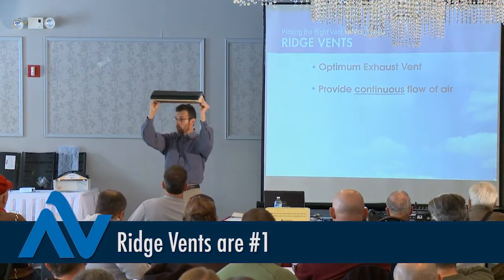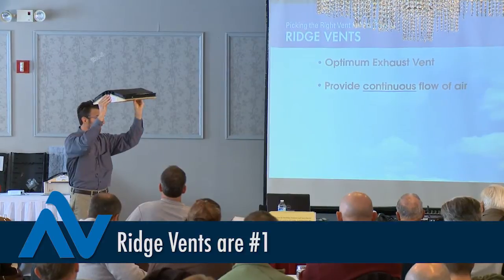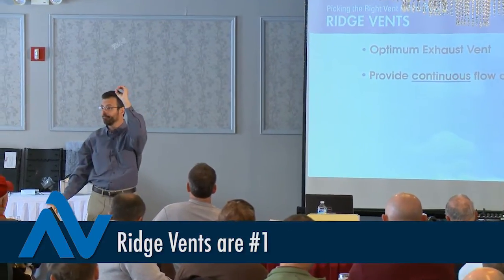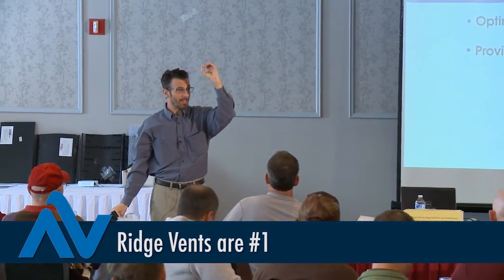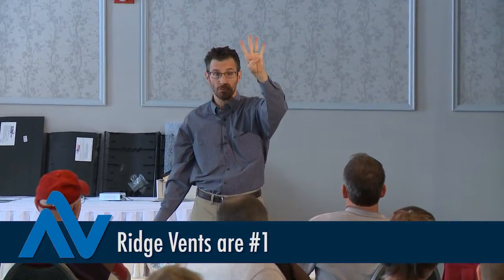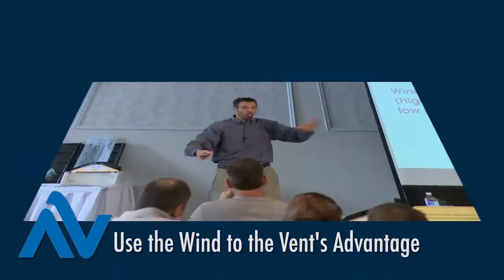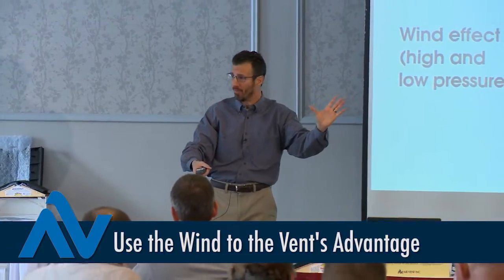We're installing this thing end to end along the entire horizontal peak of the roof. With a good intake, there are no dead spots. Power fans, turbines, gable louvers, and rooftop louvers cannot make that claim.